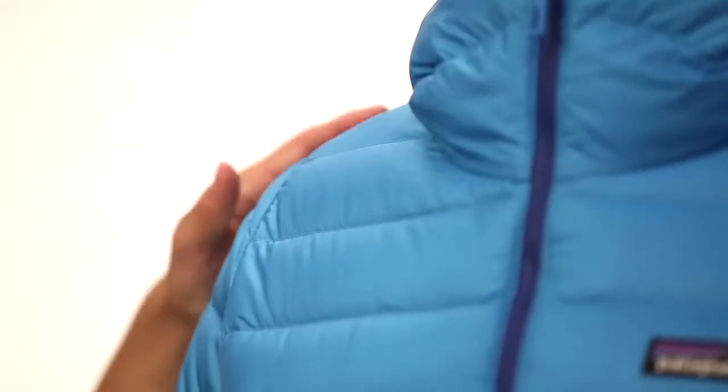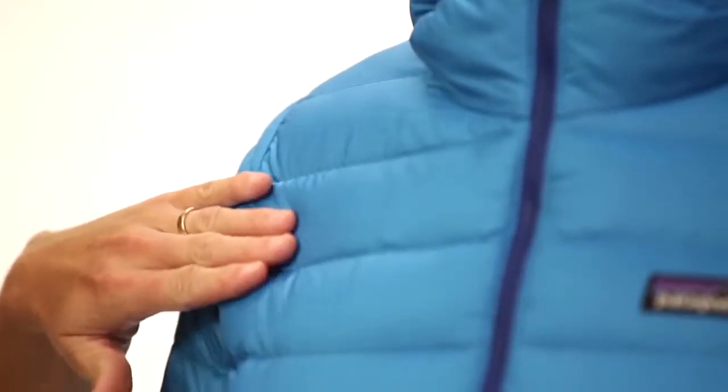The shell fabric has an updated ripstop pattern for even greater tear strength, and just like the liner, is 100% recycled polyester with a DWR finish.